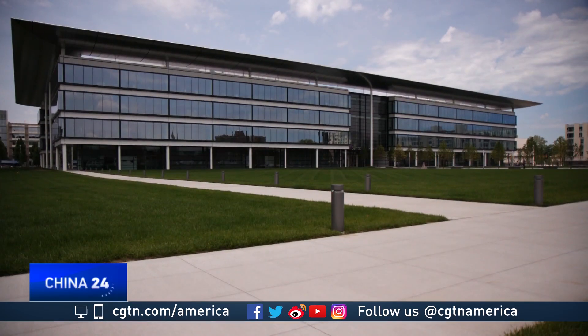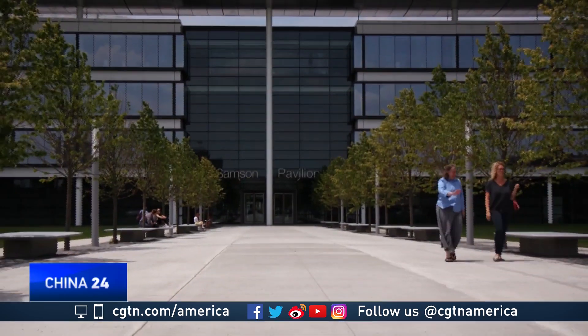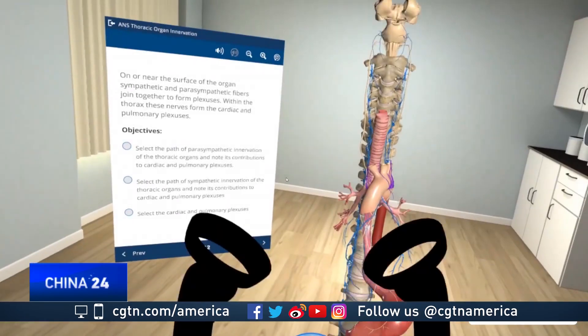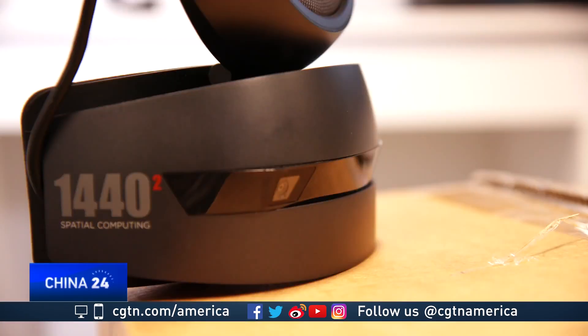Then there's the cost. Mehta estimates the price tag to build a traditional cadaver-based anatomy lab would have been about $20 million. The VR curriculum costs a fraction of that, with the main expenses being the VR equipment and hardware. Each school's investment would be minimal, if any.